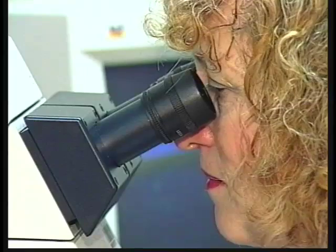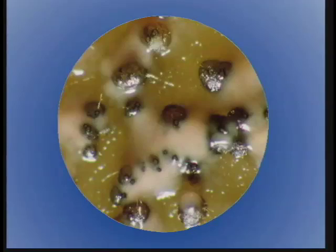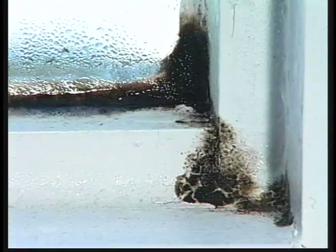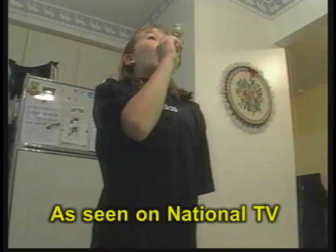Window condensation causes or contributes to mold growth — a sinister presence often hidden from sight deep inside windows and wall openings. Visible mold can often be seen on poorly insulated or installed windows.